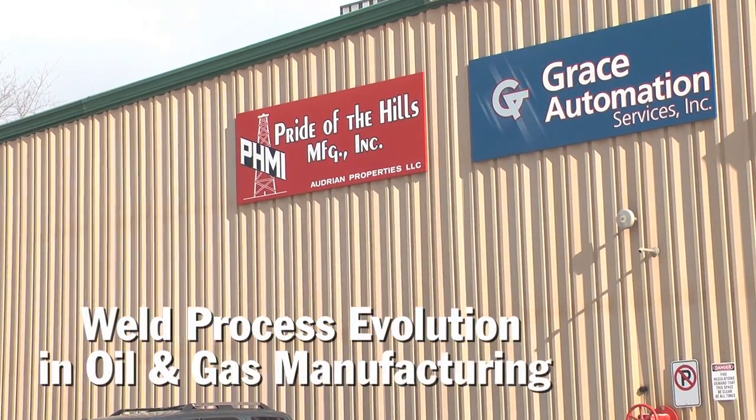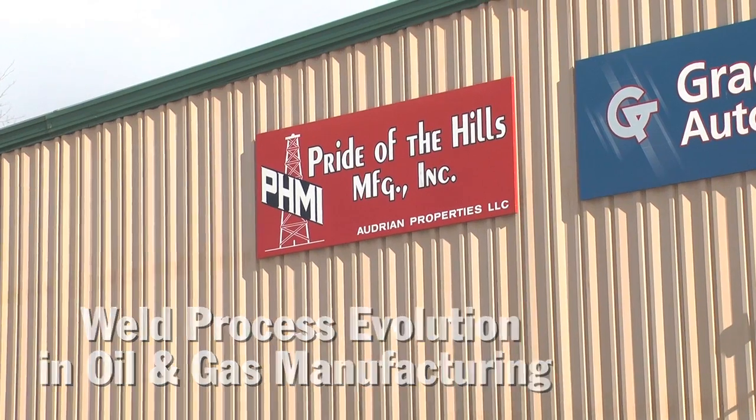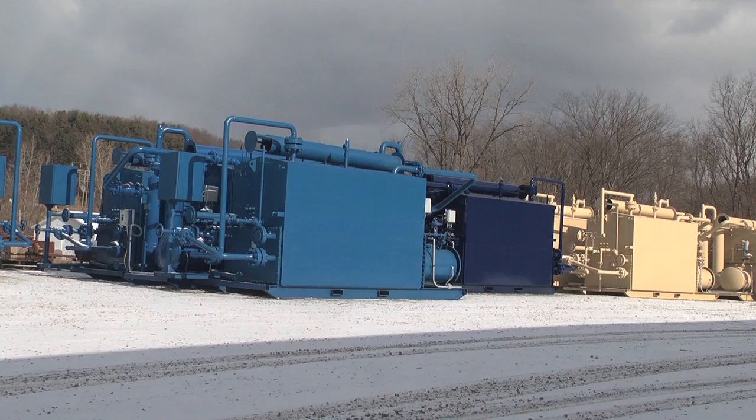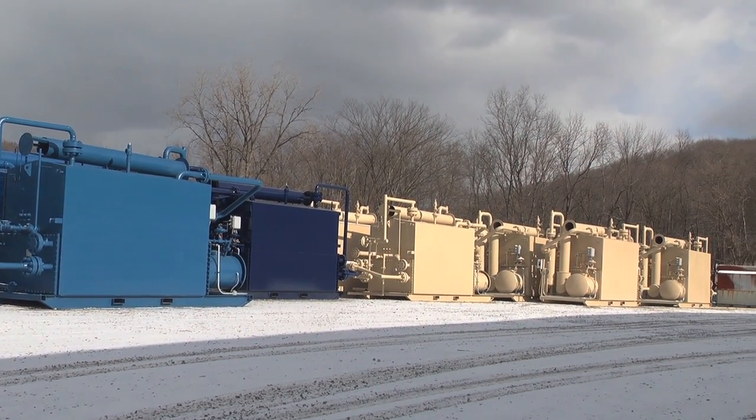We're primarily an upstream oil and gas manufacturer. Our primary customer is the driller, the folks that go out and drill for the oil and gas, and then we produce the production equipment that sits at the wellhead that separates the oil, gas, and water and turns it into a saleable product.